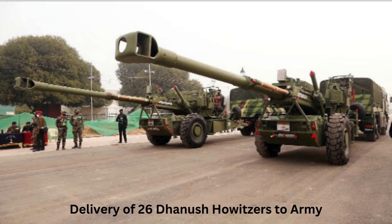Delivery of 26 Dhanush Howitzers. India is poised to significantly bolster the Indian Army's artillery capabilities by delivering 26 new Dhanush Howitzers during the current financial year. This delivery will bring the total number of Dhanush guns in service to 50, making a major step towards fulfilling the Army's order of 114 guns in total.